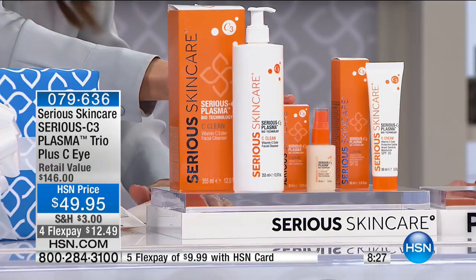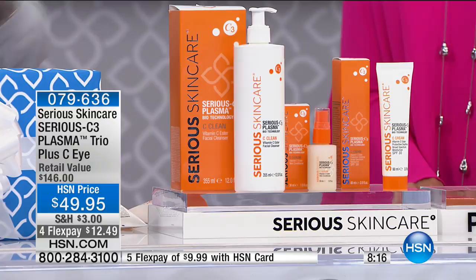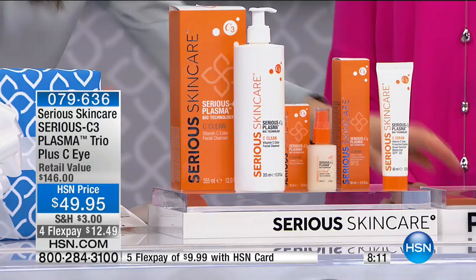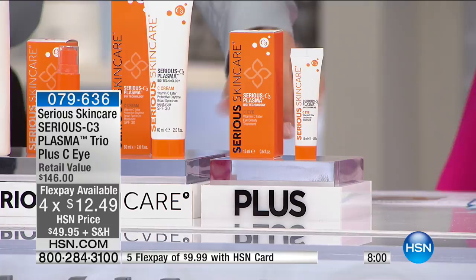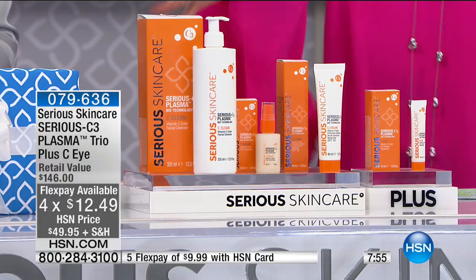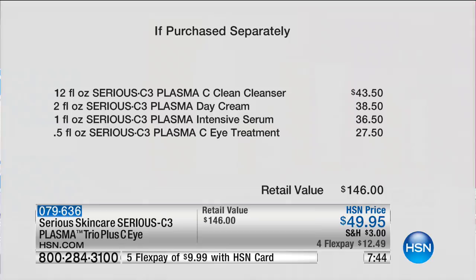Also included is our new C-Serum with six vitamin C esters and the plasma at $36.50, plus the vitamin C cream with SPF 30 and the plasma at $38.50. Just for today, with every single kit you also get our brand new vitamin C eye cream with plasma and six C esters — a $27.50 value — for free as our anniversary gift. That's the complete regimen plus eye cream free: a $146 value for $49.95.